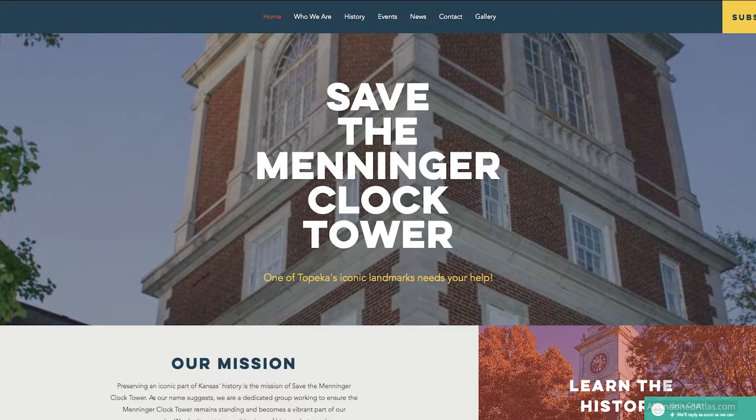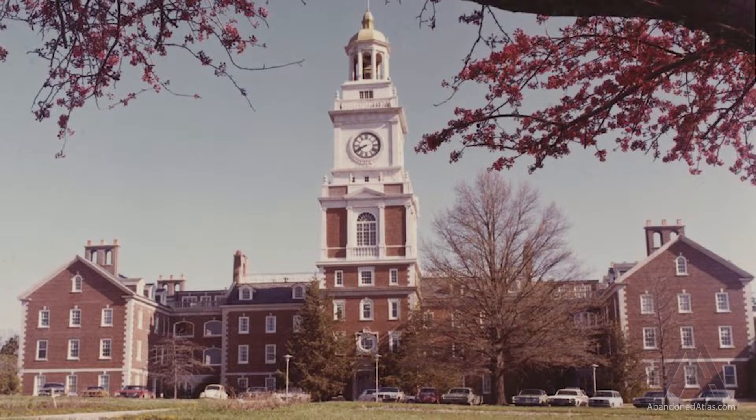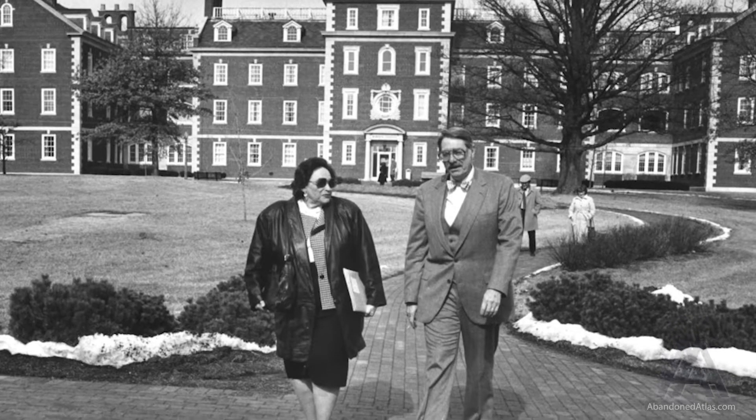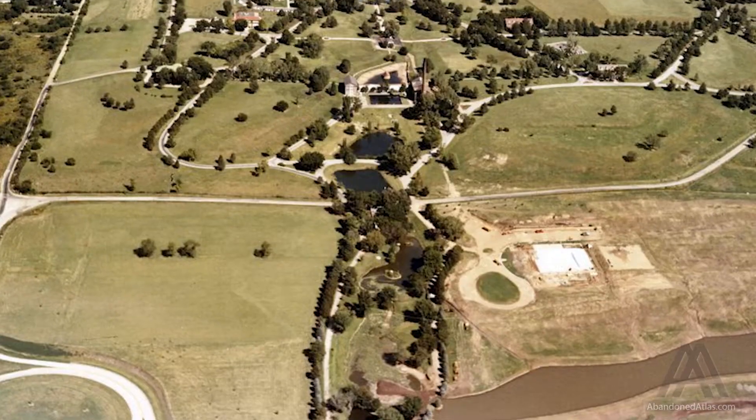The building itself, just by looking at it, commands respect. It's hard to believe a building like that was built in the 1920s. The tower is a symbol for everything that happened out here — a symbol of treatment, the kind of treatment that really is not available anywhere else anymore. It's been a landmark in Topeka from every direction you come.